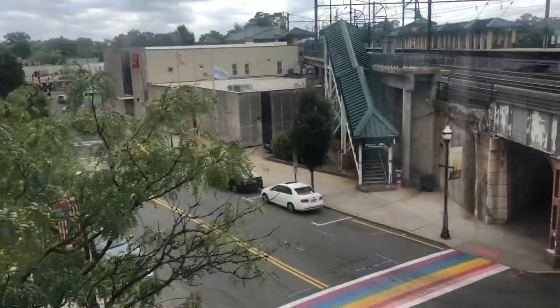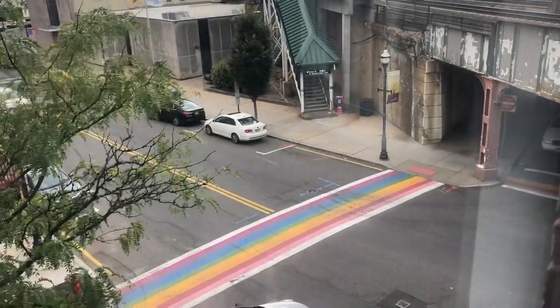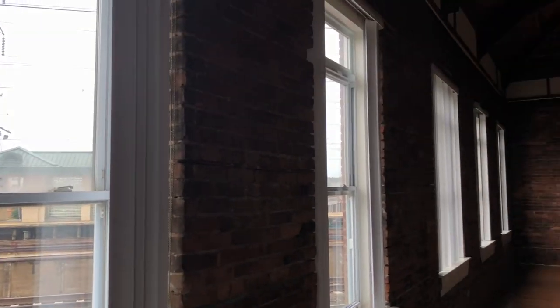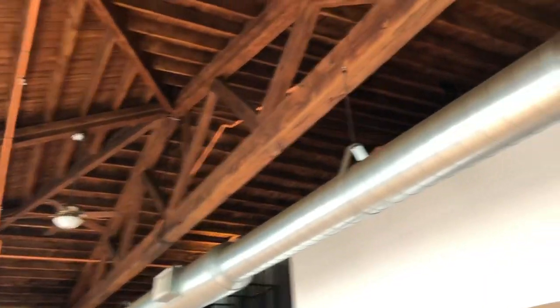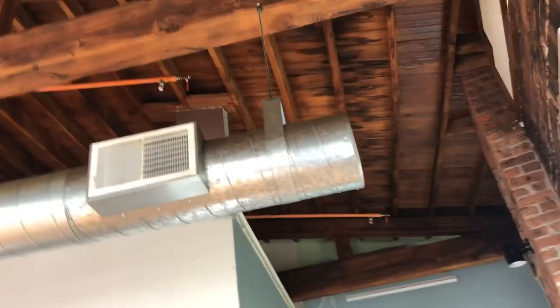If you look out the window here, you have a beautiful view of where you're at by the Railway train station. This apartment will be available in another couple of weeks. It features 18-foot high ceilings, all exposed rafters, and all exposed brick.